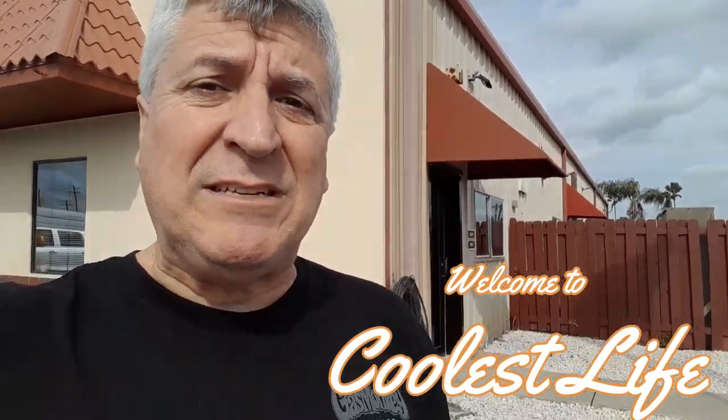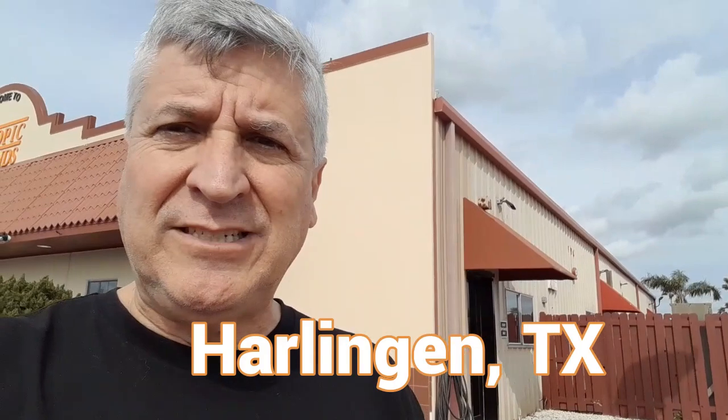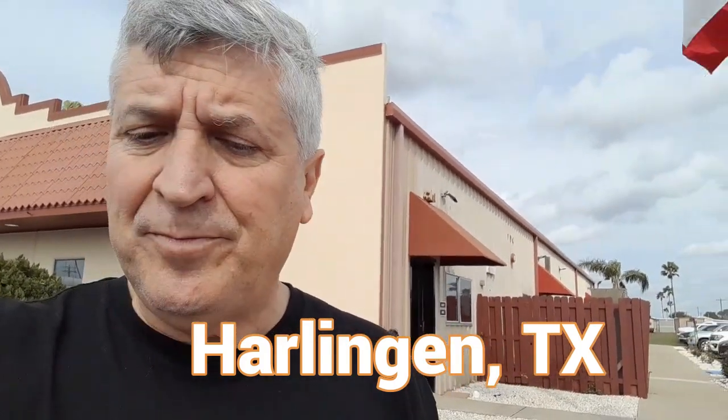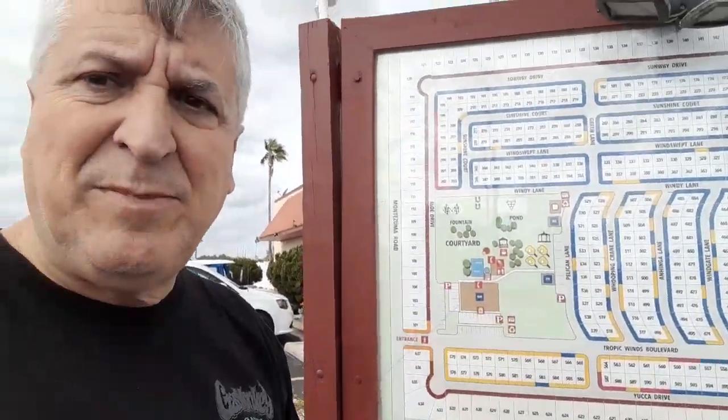Hello there, thank you for joining us here at Coolest Life. My name is Tony and I'm here at Tropic Winds — it be windy right here. This is actually part of Harlingen, Texas, which is just north of Brownsville. This is an Encore park, part of the Thousand Trails system. Maybe that's why they call it Tropic Winds. Anyway, this is a really nice park. I just found a map and I'm going to take you through some of the other parks and show you some of the sights and what you can expect if you decide to stay here. Come join us — Tropic Winds RV Edition.